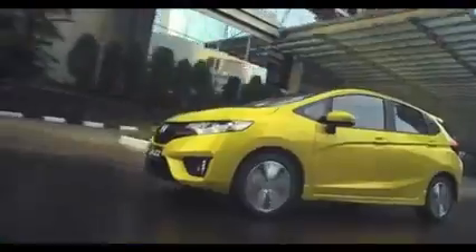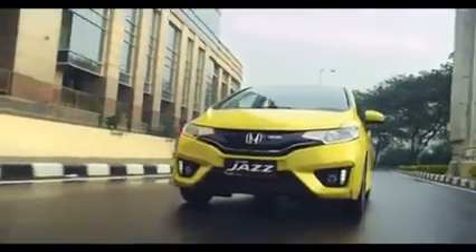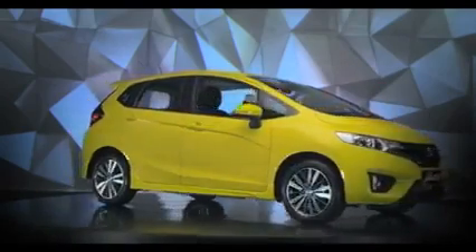Desain All new Honda Jazz tampil lebih keren dan sporty, sesuai dengan gaya kamu yang cool. Garis bodi yang dinamis, headlight tajam, dan bodi yang semakin sporty akan membuat semua orang terpukau.